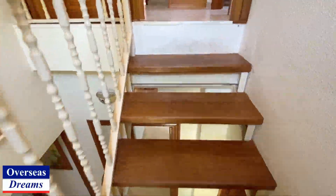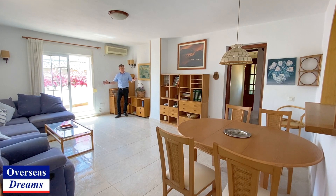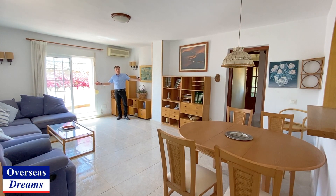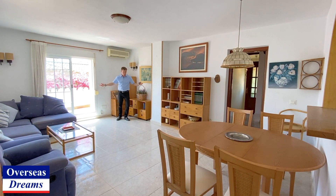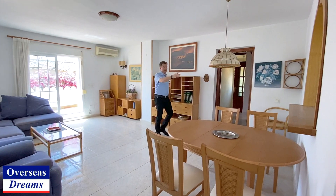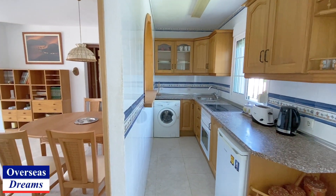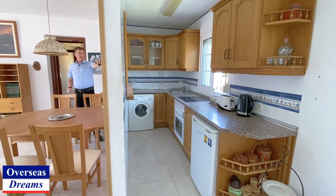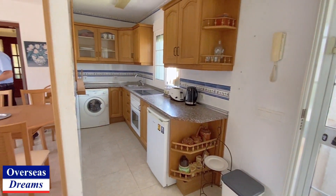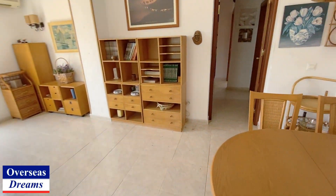Upstairs, at the moment, it's being used as two completely separate properties. You've got separate entrances to both, so you could have two families living here very easily — it's all ready to go. Or you can convert this area, and for example this area here would be like bedrooms five and six with some en-suites. You've got lovely terraces all around the property. And if you look through here, it's got its own kitchen area as well. You've got access to both properties completely independent.